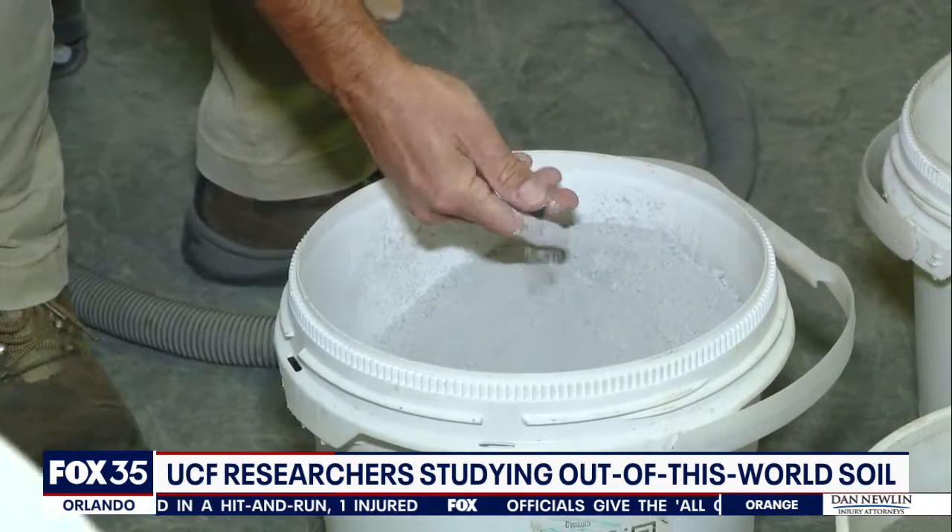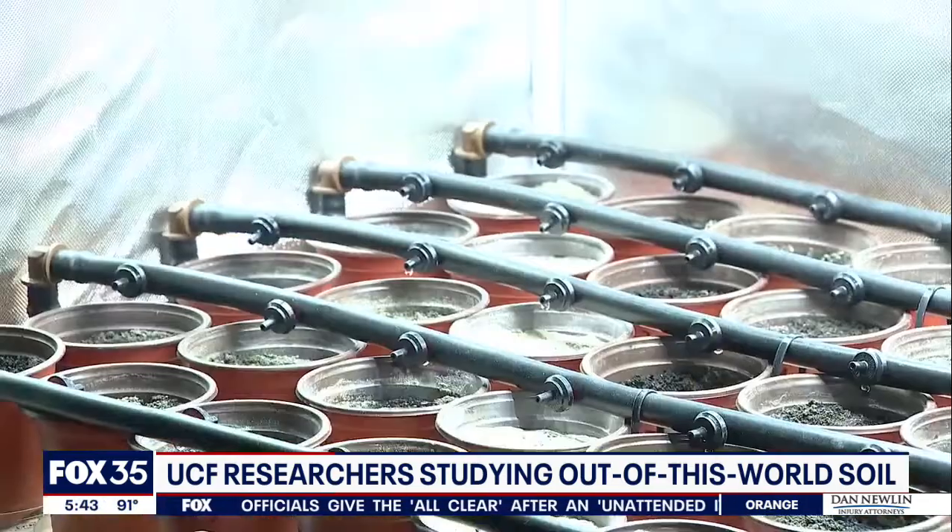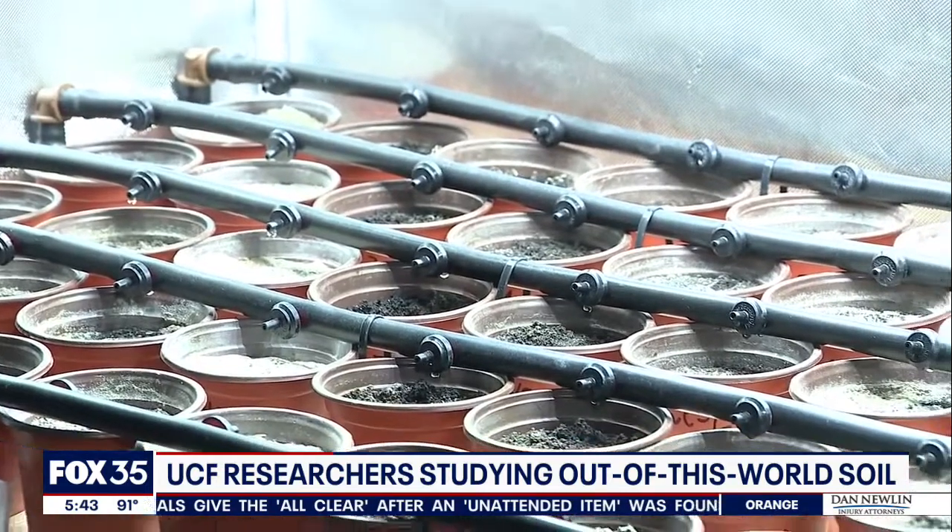One day, piles of dust like these could literally be the building blocks of human cities and farms on other moons and planets. Because it's very expensive and heavy to bring stuff from Earth onto the moon — you have to use a lot of rocket fuel, the rocket itself, and go through that whole process. It's a lot easier if you can use what's already there to build whatever you need.